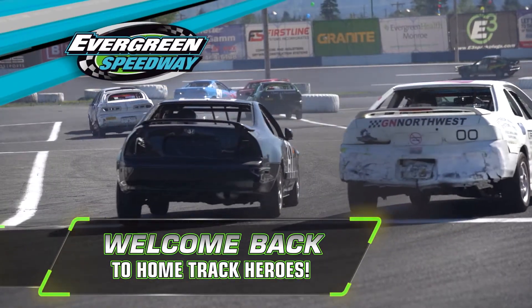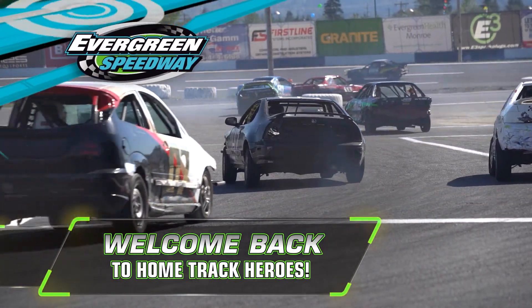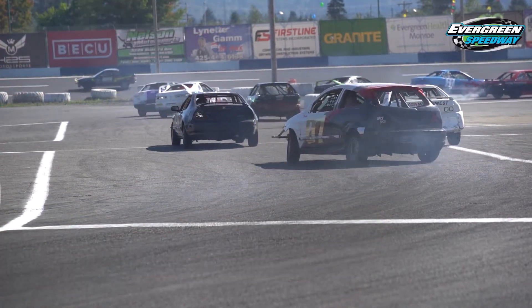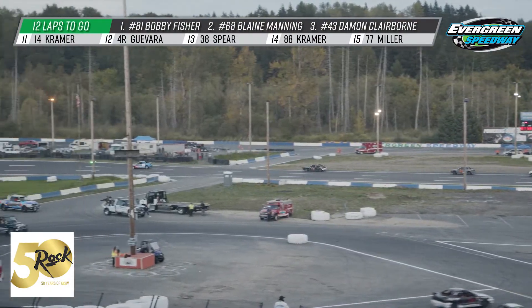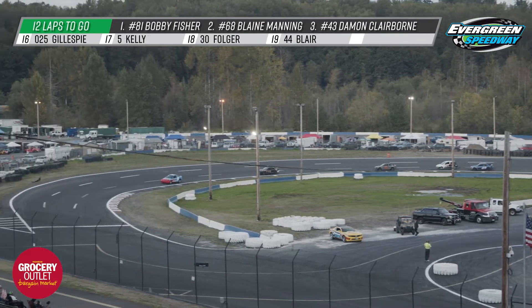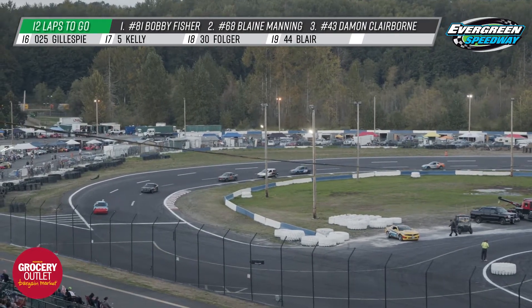Welcome back to Home Track Heroes on the CW11. Caleb Hart and Greg Pilon with you as you're watching the Interstate Batteries Hornets A main event, this segment brought to you by Interstate Batteries for all your battery needs — cars, trucks, vans, or electric vehicles. Interstate Batteries: your one stop for flashlights, cell phones, even key fob batteries. Visit Interstate Batteries in Everett.